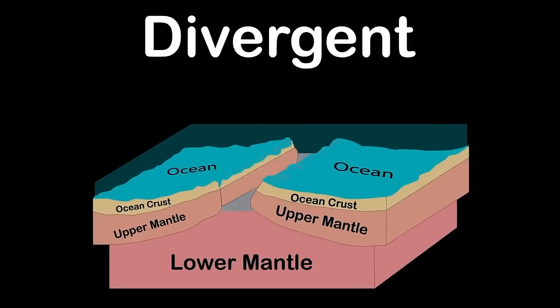When pressure builds up from being stuck, the rock breaks, releasing energy and causing seismic waves. These seismic waves shake the ground — that is an earthquake. The most violent quakes happen in subduction zones, where one tectonic plate is shoved beneath another.